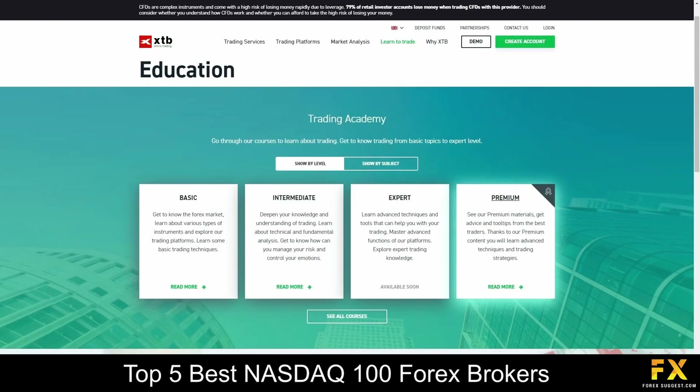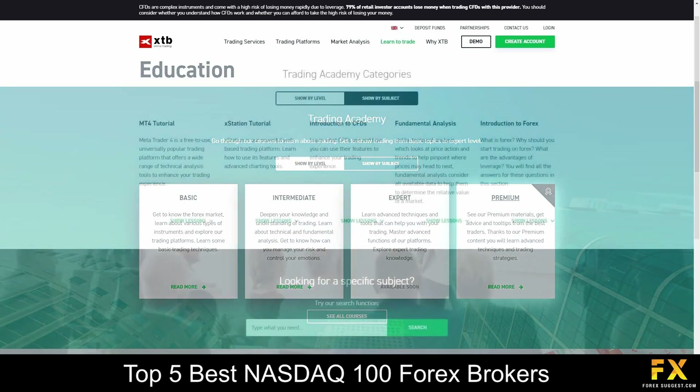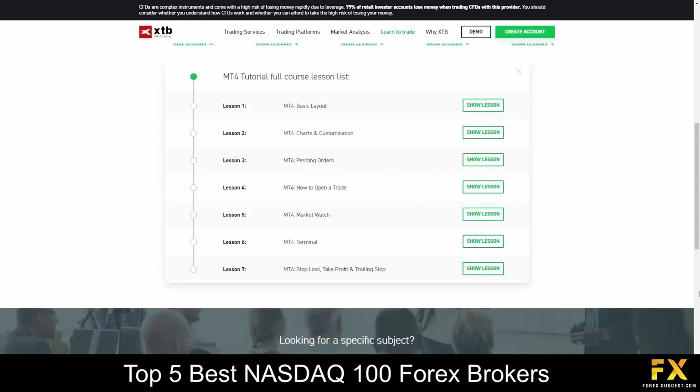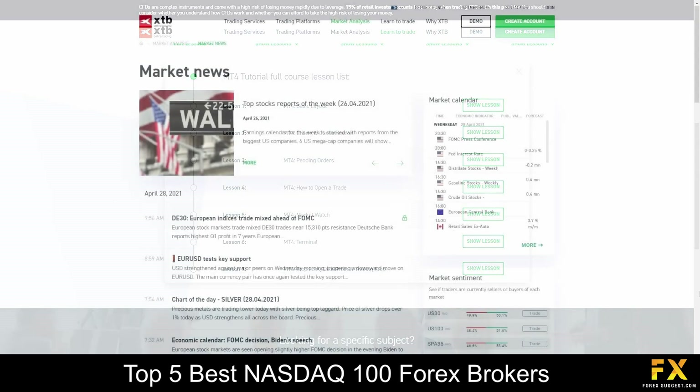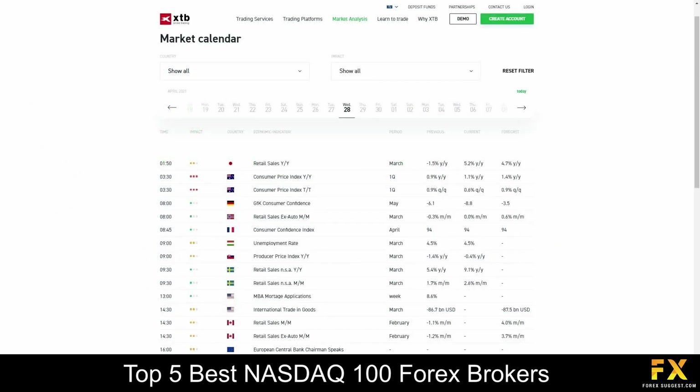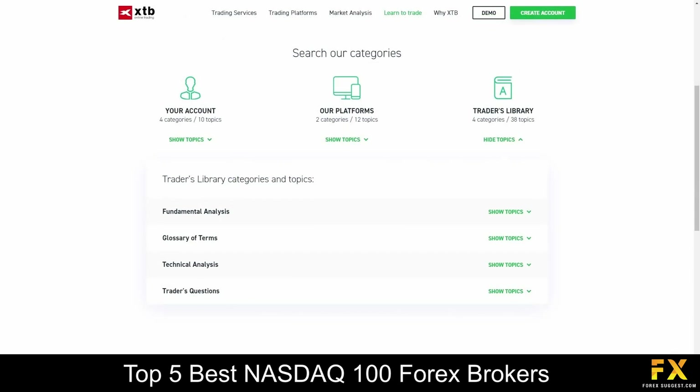XTB also provides their very own educational centre, which features basic, intermediate, expert and advanced courses in financial trading that delve into topics such as introductions, lessons in platform functionality, a market news and analysis panel, their very own market trade calendar, as well as a trader's library, for you to browse through if you are looking to expand your trading knowledge with XTB.